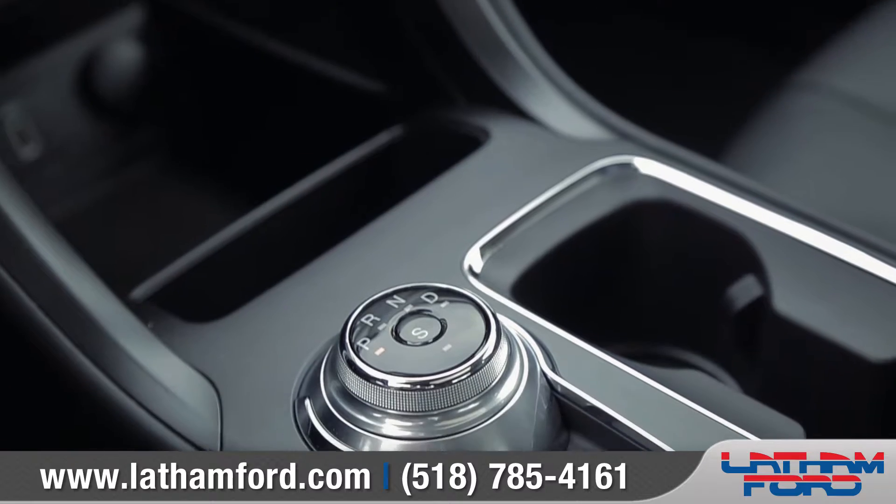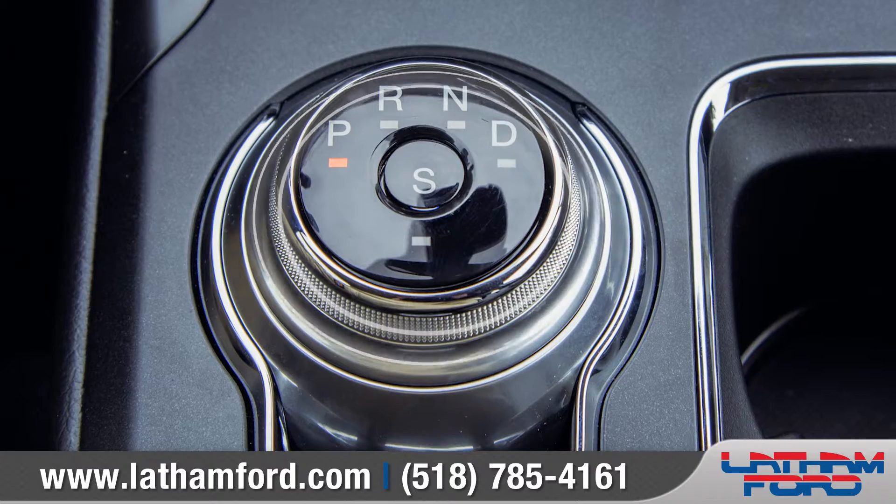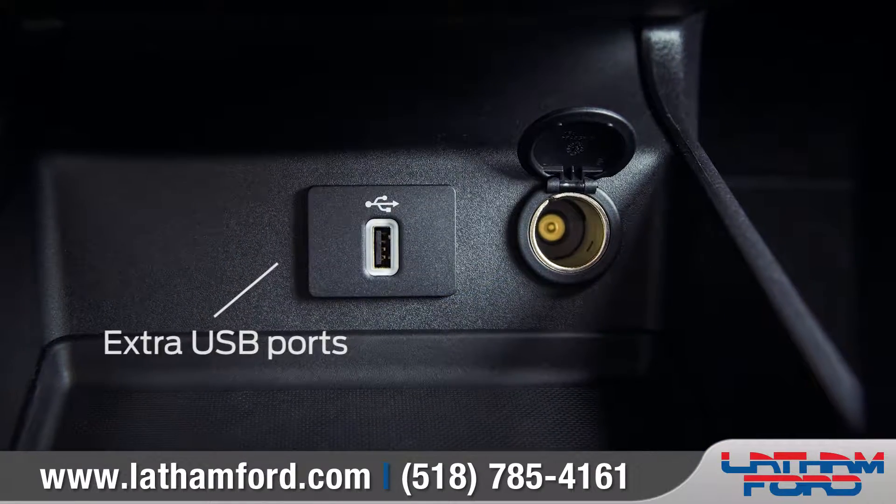The new low-profile rotary gear shift dial has been specifically designed to take up less space for more conveniently arranged cup holders and an extra USB port right there where you need them.